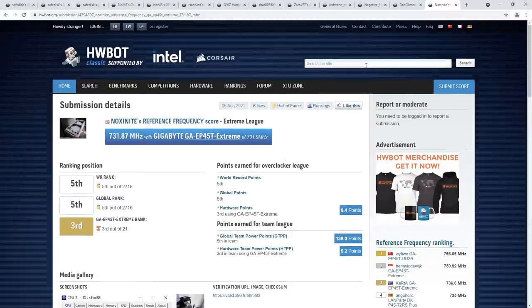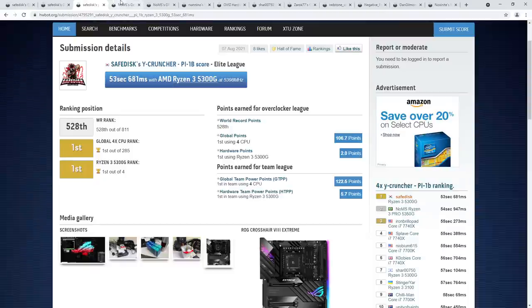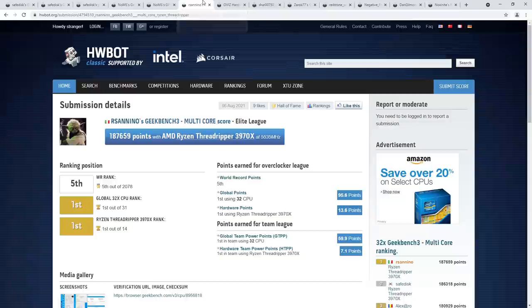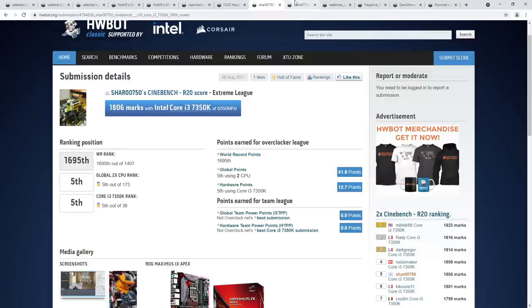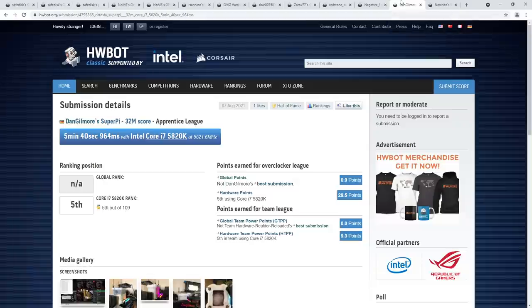That's it for this week's HardwareBot Score Roundup. Thank you for watching — like, share, subscribe, and leave any comments, questions, or suggestions below. If you'd like to support the channel, I have a Patreon and the AHOC Teespring store where you can pick up shirts, stickers, and posters. Both links are in the description below. Thank you for watching, and goodbye!